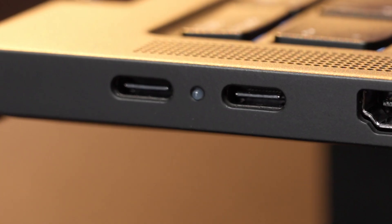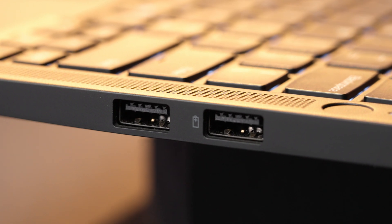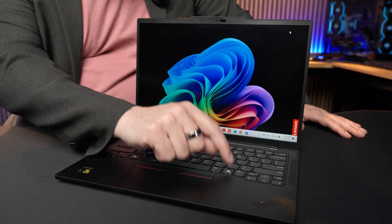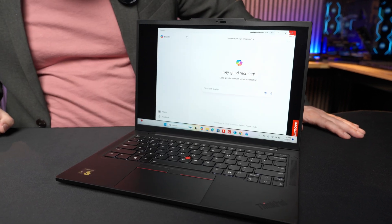For ports, you get two USB-C ports, two USB-A ports, HDMI out, and a headphone jack. There's also the new dedicated Copilot button just to the right of the spacebar that calls up the built-in Windows AI assistant.